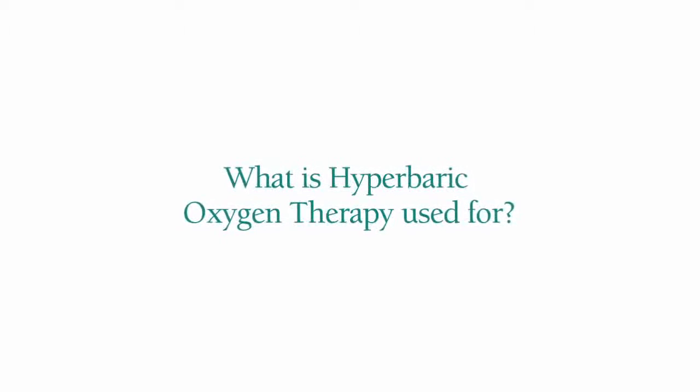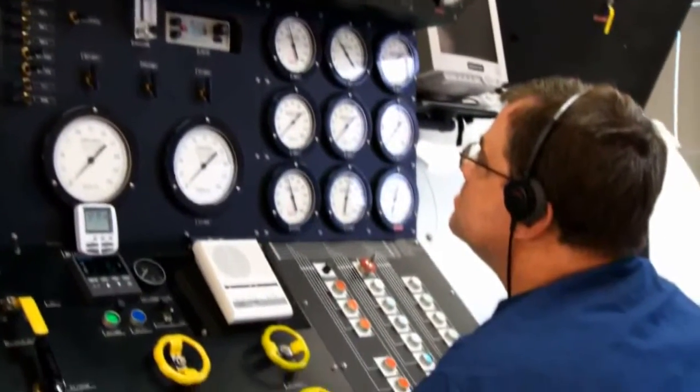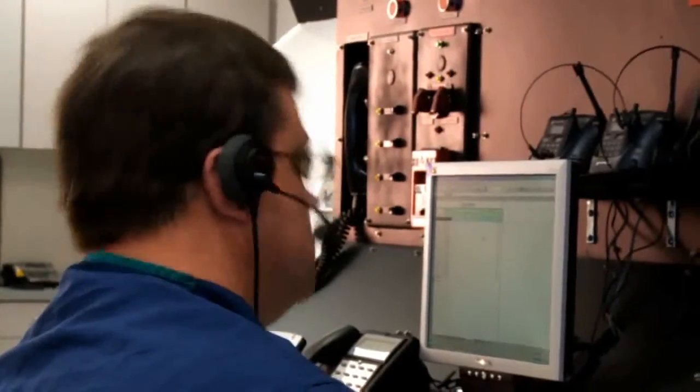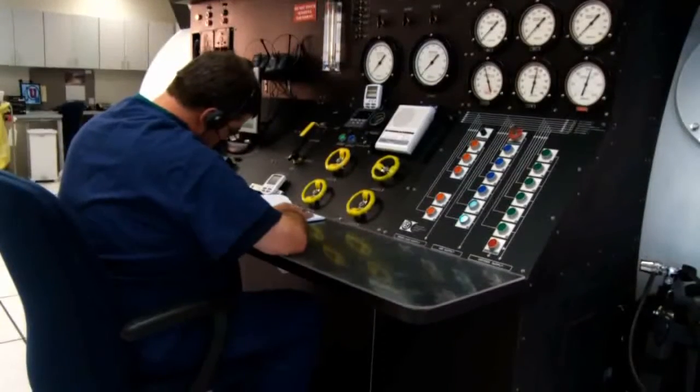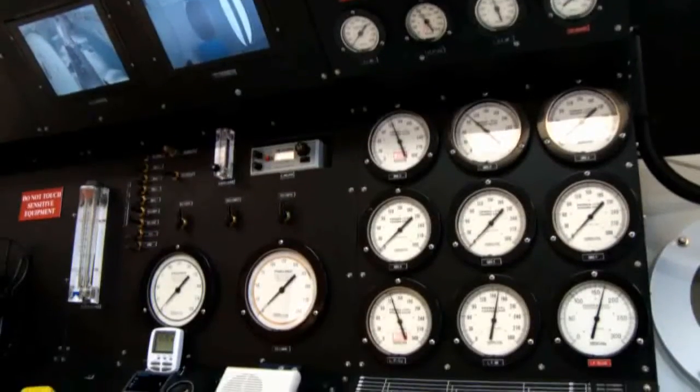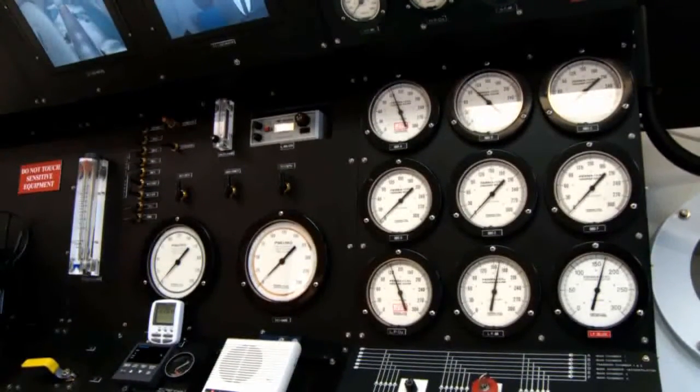We use hyperbaric oxygen therapy for a number of things. What people recognize it mostly for is diving injury like the bends. Living in Utah, we don't see a lot of that, but occasionally we do when patients fly back from their trips to the Caribbean. The other thing that a lot of people recognize it with is carbon monoxide poisoning. On a daily basis, what we use it for is wound healing — certain wounds that are hypoxic, which do not have enough blood flow to heal, as well as compromised surgical grafts or flaps, those types of things.